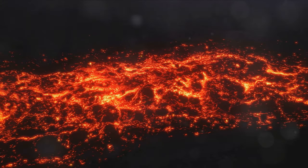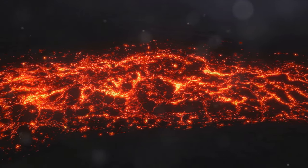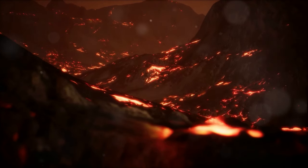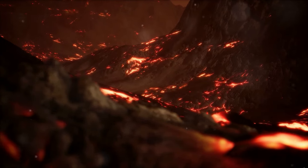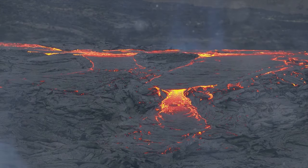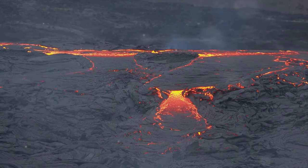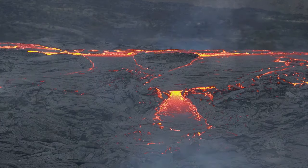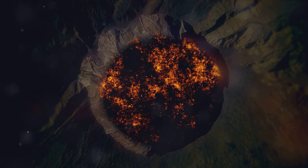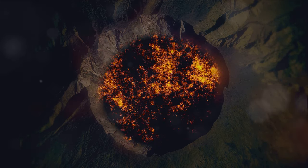Deeper still, we find the mantle, a thick layer of hot, flowing rock. This colossal layer, making up about 85% of Earth's volume, is a world of intense heat and pressure. The mantle's composition is primarily silicates, a group of rock-forming minerals that are rich in silicon and oxygen. It's in this fiery underworld that temperatures can reach a scorching 4,000 degrees Celsius. The mantle isn't just a static layer of hot rock though — it's constantly in motion, flowing and churning due to convection currents. This movement is the driving force behind the tectonic plates' dance on the Earth's surface. When these plates collide or pull apart, the results can be dramatic, leading to earthquakes, mountain formation, and volcanic activity.